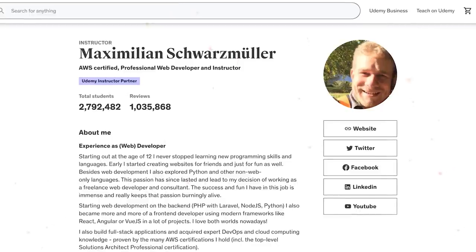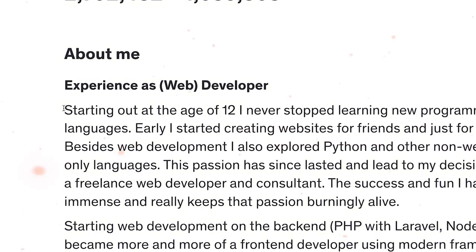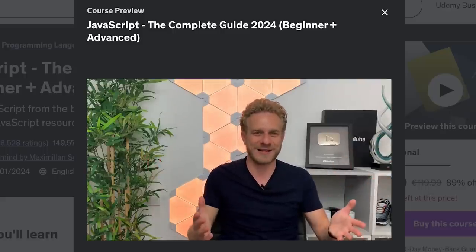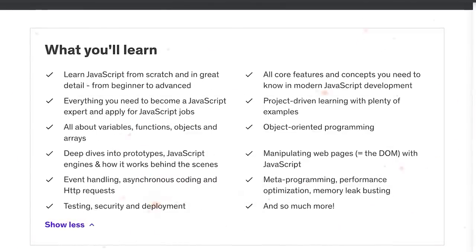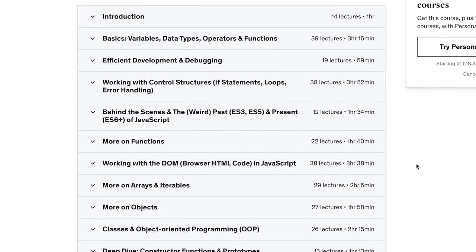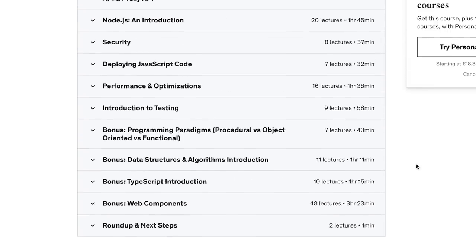The course instructor, Maximilian Schwarzmüller, is a self-taught developer who started learning programming when he was 12. He has a lot of passion for web development and learning, and has been working on numerous backend, full-stack, DevOps and cloud computing projects. What will you learn? This is a massive course filled with crucial knowledge. It covers fundamental basics, advanced concepts, JavaScript specialties, and extends to expert topics like performance optimization and testing.